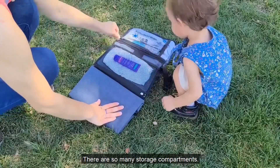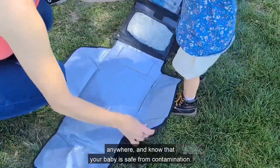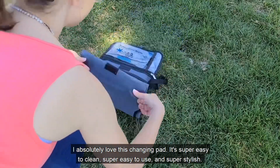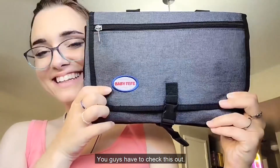There are so many storage compartments. It's way better than a diaper bag, and it folds out so you can change your baby anytime, anywhere, and know that your baby is safe from contamination. I absolutely love this changing pad. It's super easy to clean, super easy to use, and super stylish. You guys have to check this out.